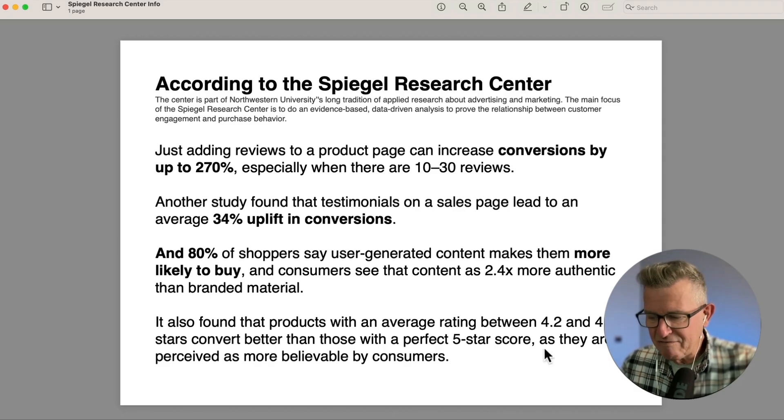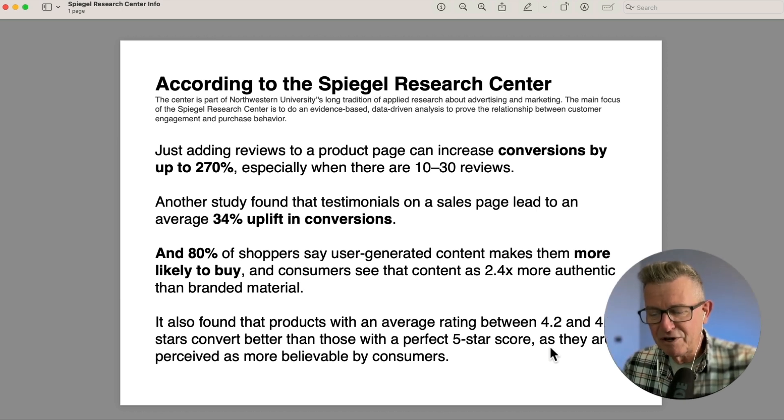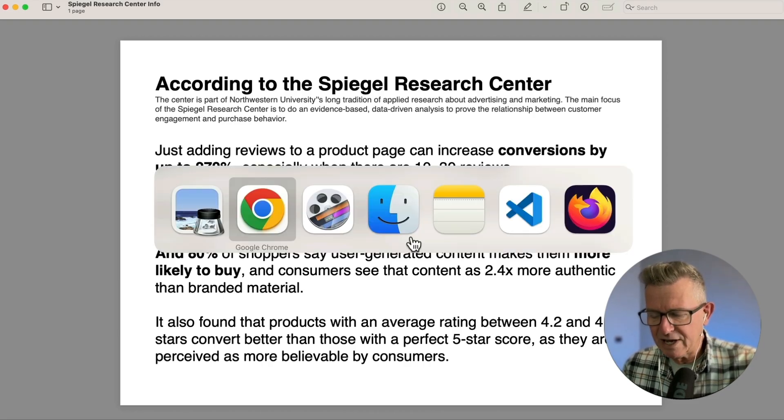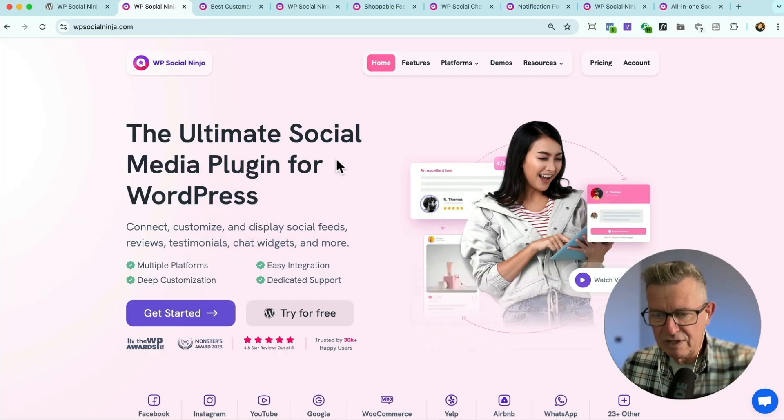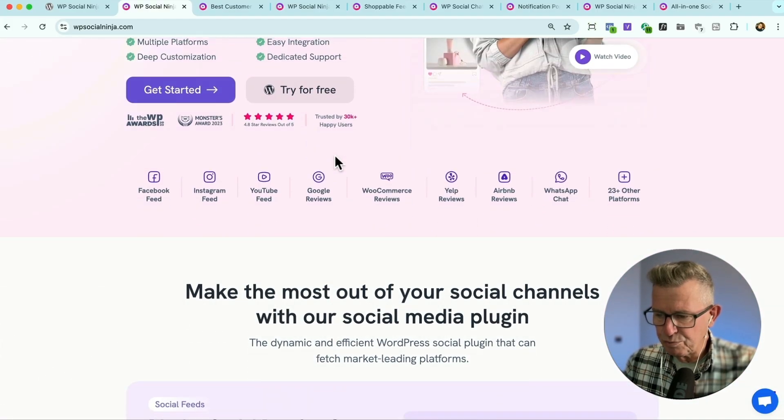One last fun fact: ratings between 4.2 and 4.7 stars convert better than those with a perfect five-star score, as they are perceived to be more believable by consumers. I get that — I'm always a bit suspect when it's five stars. How's that possible? Anyway, good to know. This is why we're here, ladies and gentlemen — to get back to our plugin and see what sort of things we can do to get our social proof rocking.